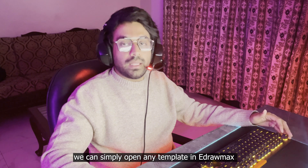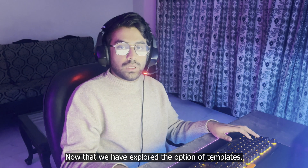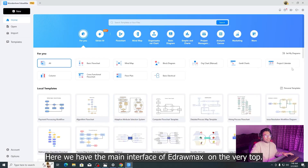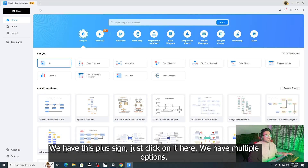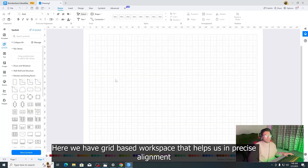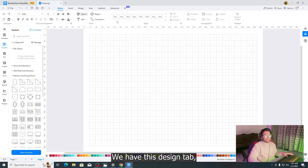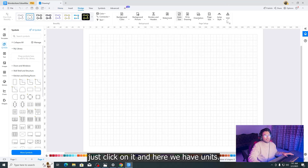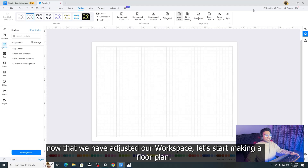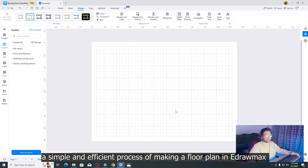As you have seen, we can simply open any template in eDrawMax and modify it according to our needs. Now that we've explored the template option, let's start making a floor plan from scratch and see how eDrawMax makes the process simple and efficient. In the main interface, click the plus sign, select floor plan, and here we have a grid-based workspace that helps with precise alignment. I'll set up the scale and dimensions first — click the design tab, select units, and I'll use feet and inches.